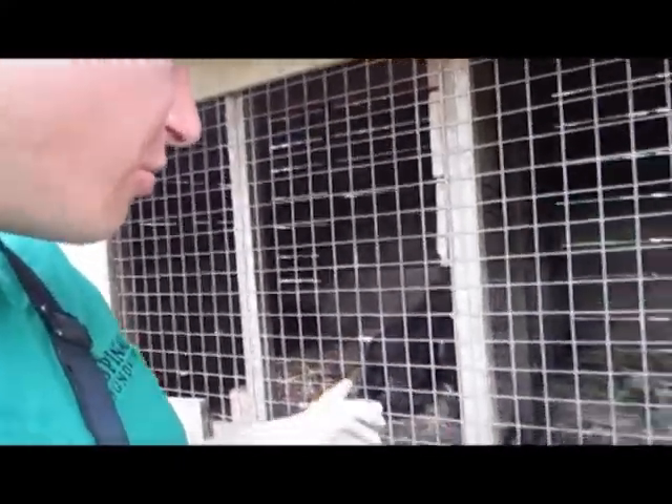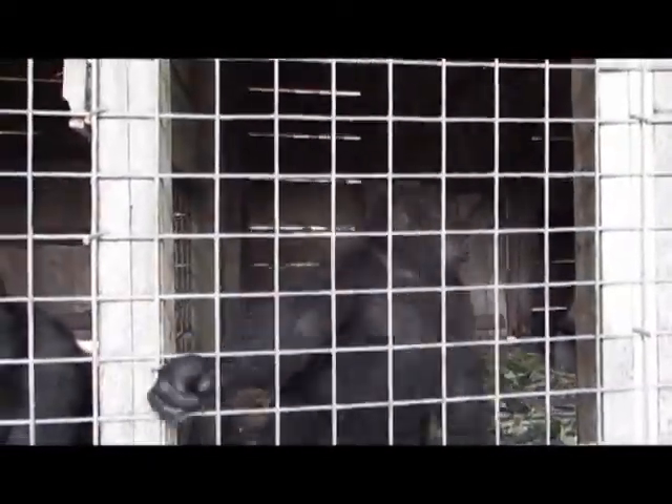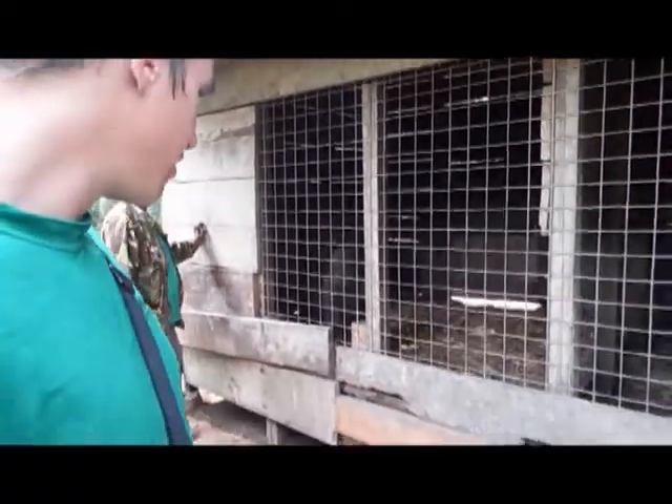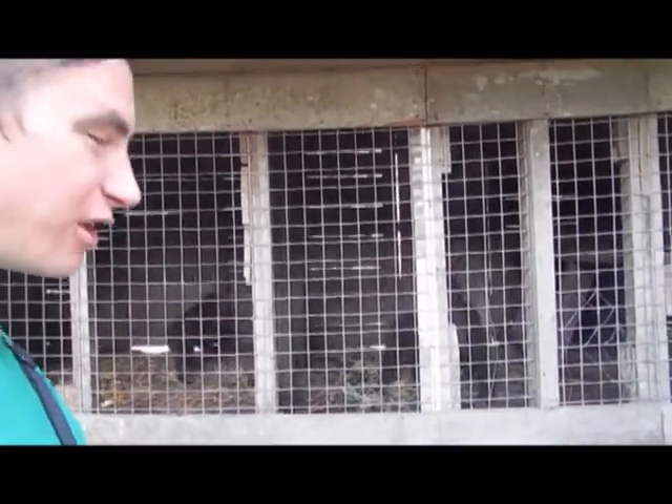So these are the two gorillas that we have to anesthetize this morning. On the left we've got Yengo and Rwanda next to him. You can see they're pretty bright at the moment and we have to make sure that they stay relatively calm. Hopefully we can do this nice and quickly and efficiently.